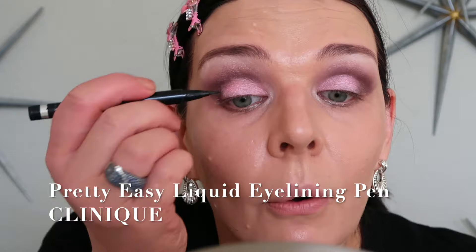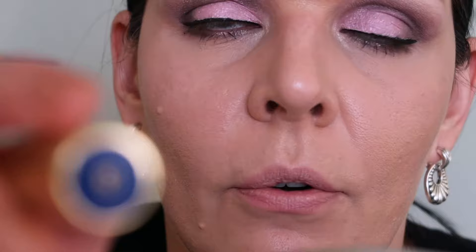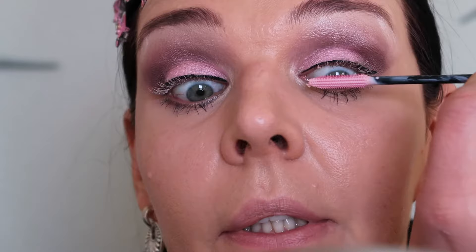Now I'm using a liquid eyeliner from Clinique, pressing it close to my lashes. I already have a blue mascara applied on the bottom lashes and Yves Saint Laurent mascara number three. Now I'm going to use a lash primer from Yves Saint Laurent before applying mascara.